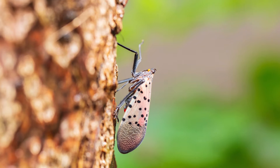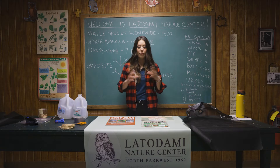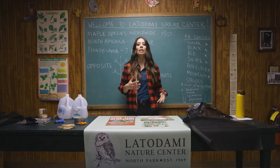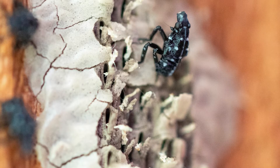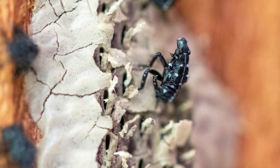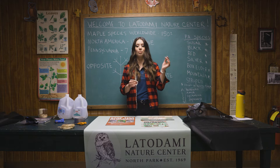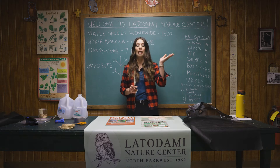Spotted lanternflies look very different in their different life stages. They first start off as an egg mass, which can be found between September and June. This egg mass is found on hard surfaces like tree trunks, patio furniture, cars, and trains, and looks like dried mud.